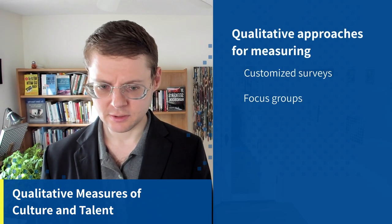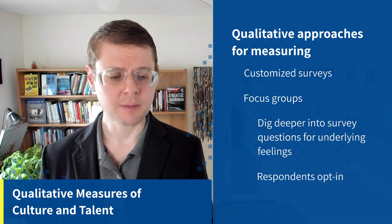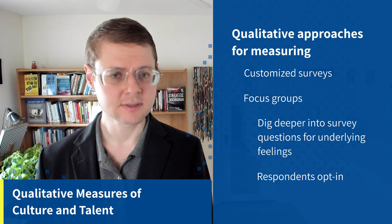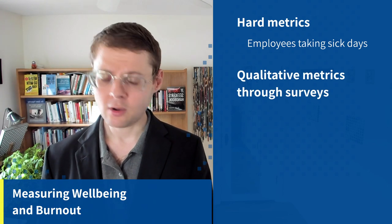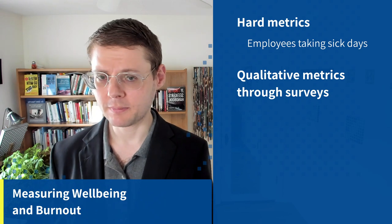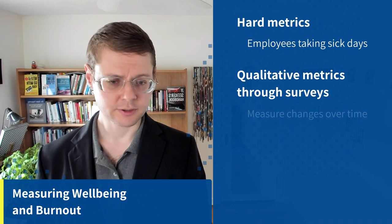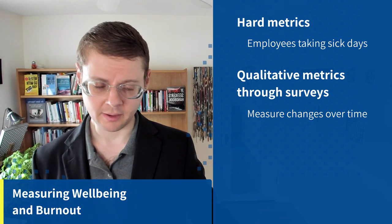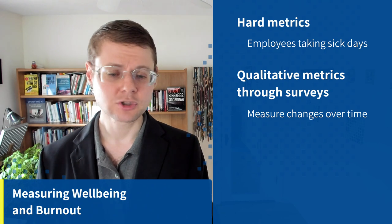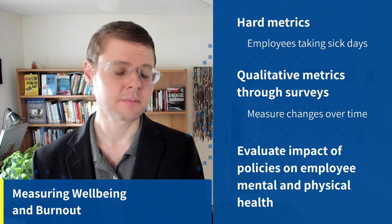To measure culture and talent metrics qualitatively, use customized surveys, then use opt-in focus groups to dig deeper into the survey results. For well-being and burnout, there are some hard metrics like employees taking sick days — quite useful — and you can compare people who work more remotely versus less. In my experience, people who work more remotely take fewer sick days. Use qualitative surveys to measure changes over time and evaluate the impact of your policies on employee mental and physical health.